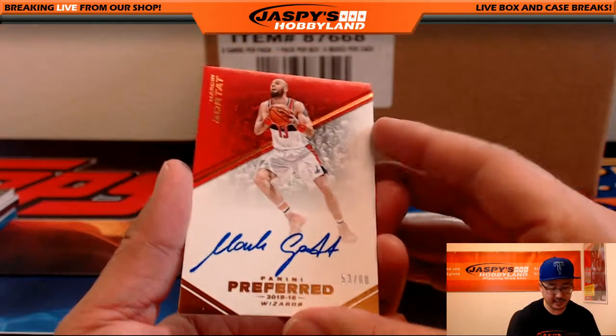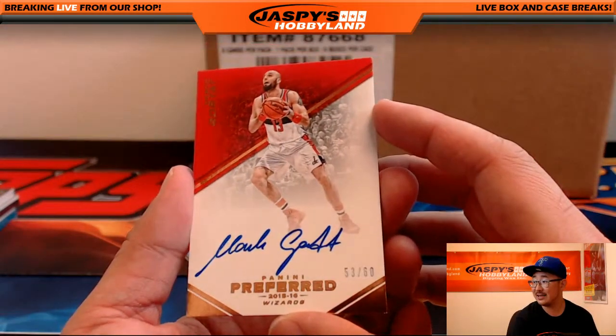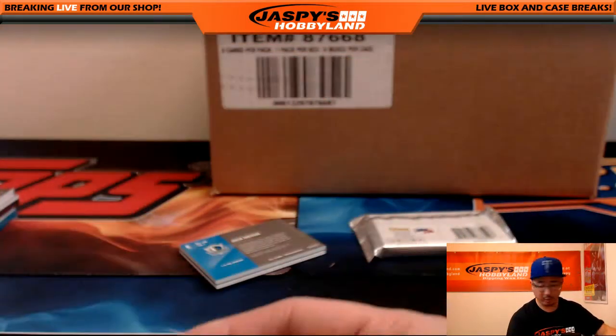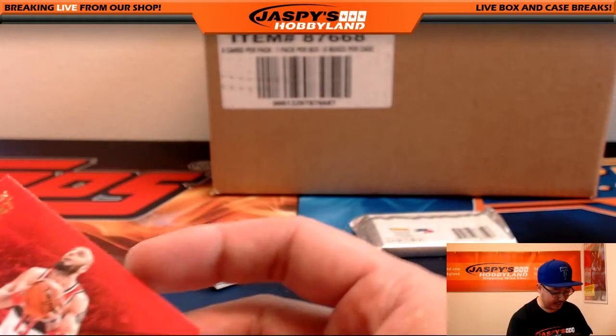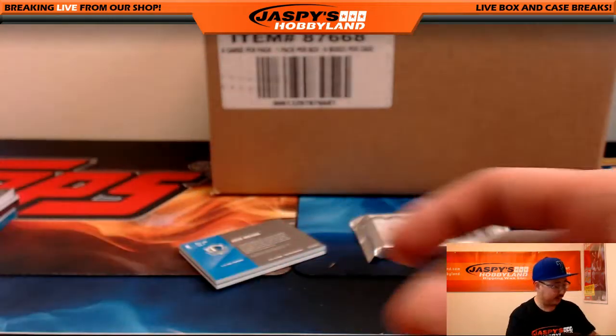For the Wizards — nice on-card autograph. Gortat, 53 out of 60 for the Washington Bullets — Wizards now, but... Eric Jennings with that one. There you go, Eric.